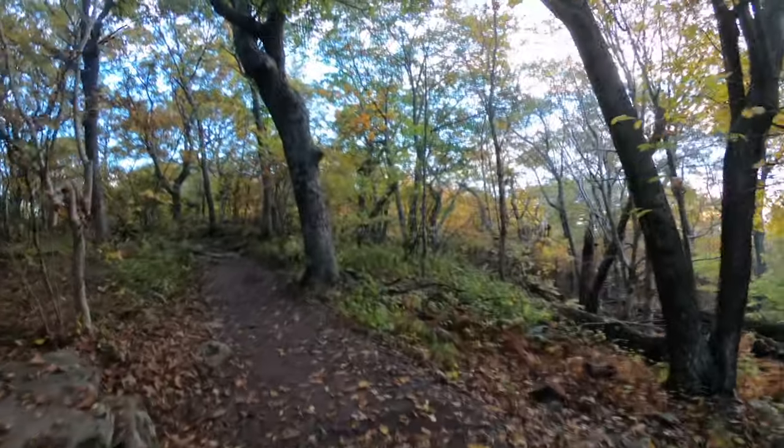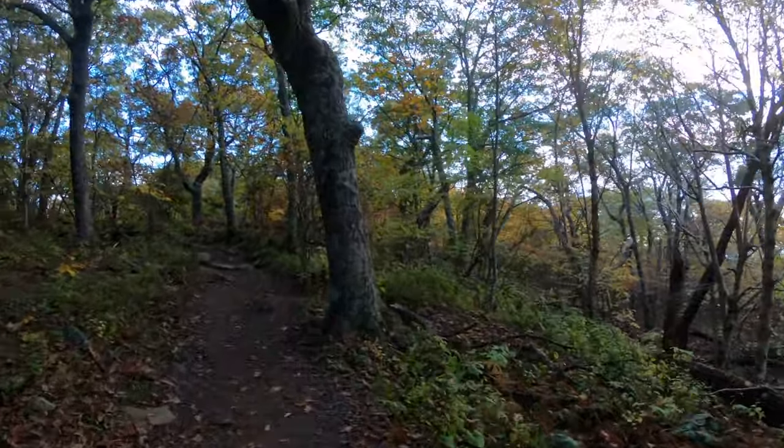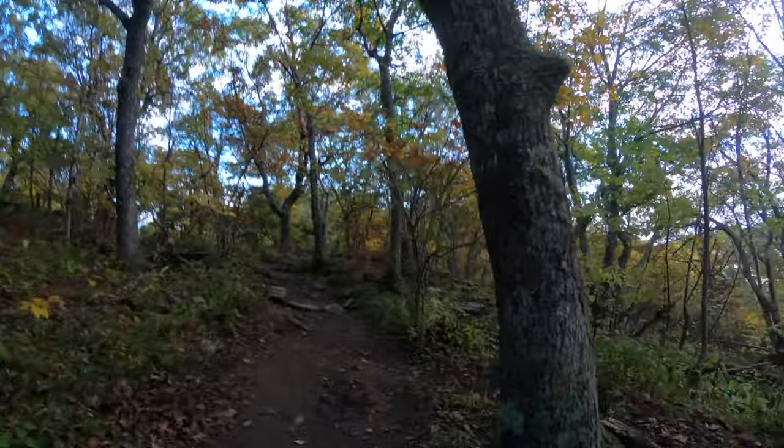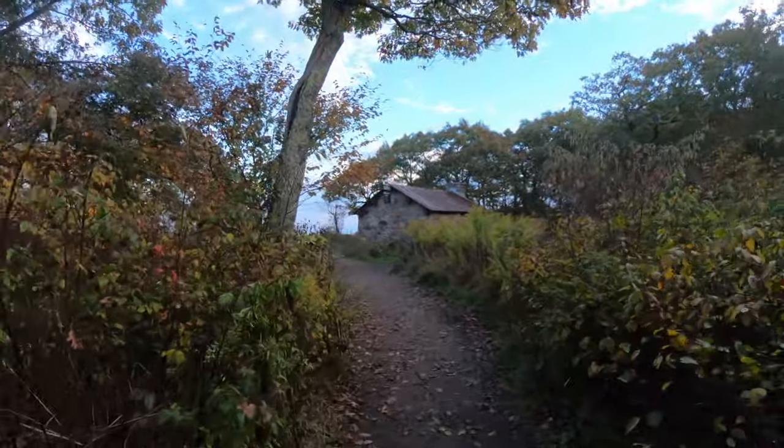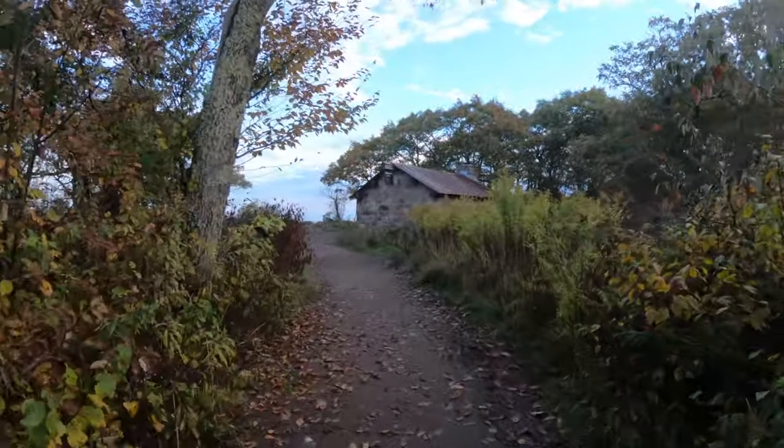Once you start to get to the top it becomes super flat and a lot easier. There's also an opportunity to spend some time in the shelter near the summit if you want to hang out for a little bit, and there's a picnic bench too.